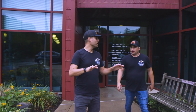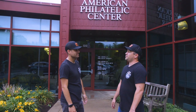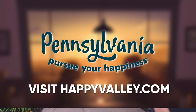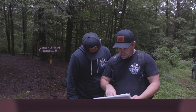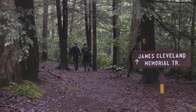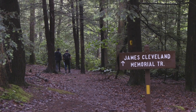There is no better place to learn about airmail history than right here at the American Philatelic Center. We're here at the James Cleveland Trail, which was blazed in 1972 by the local Boy Scouts and is still maintained by them. We're going to hike up Mount Nittany to the crash site where there's a memorial for Jimmy Cleveland.